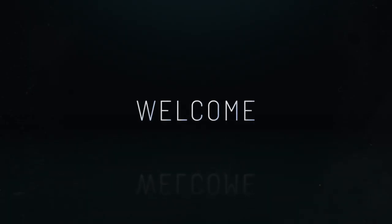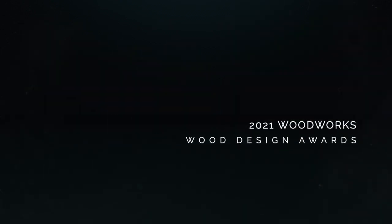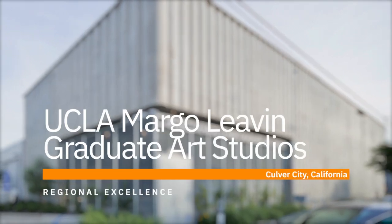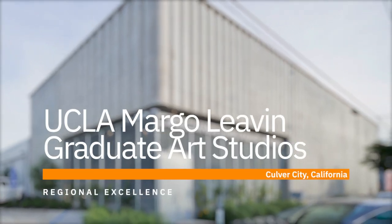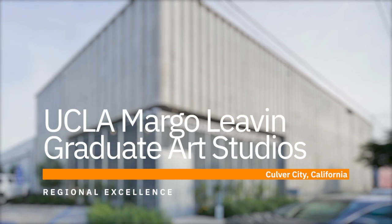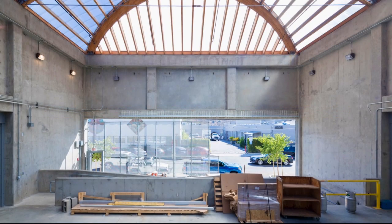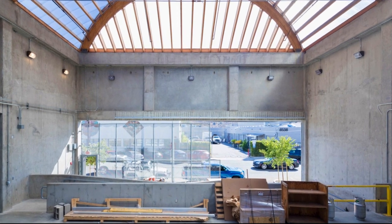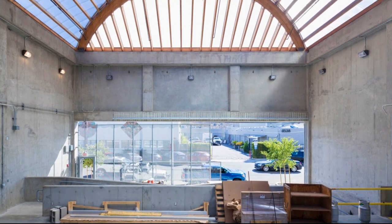Welcome to the 2021 Woodworks Wood Design Awards. Johnson Markley designed the new UCLA Margo Levin Graduate Art Studios, which involved the renovation of a former wallpaper factory to expand studio space for the University's Master of Fine Arts program.